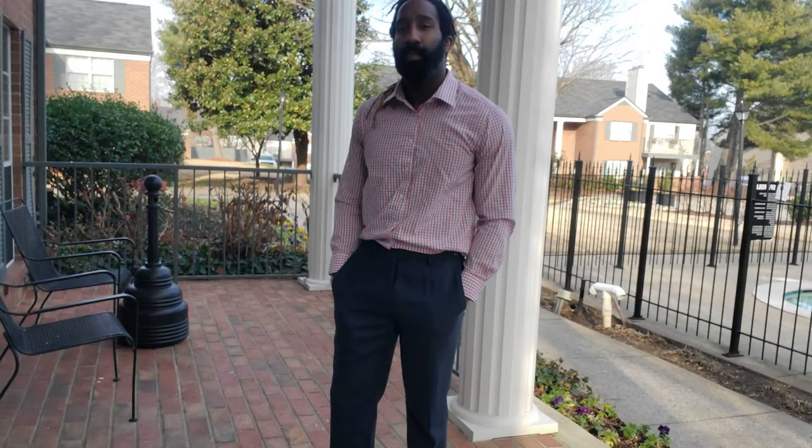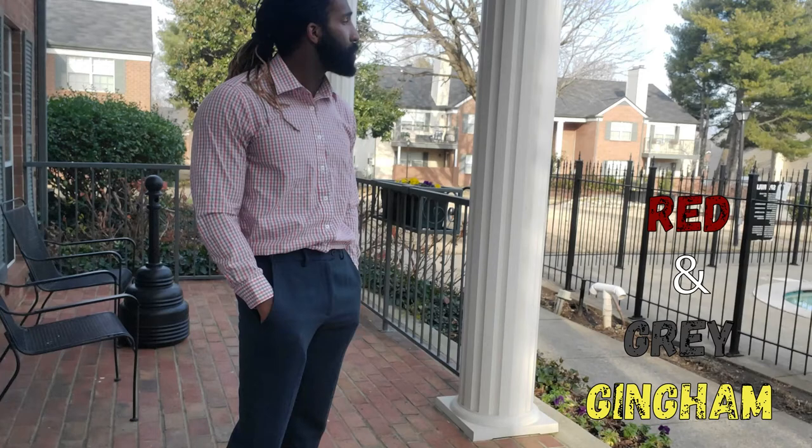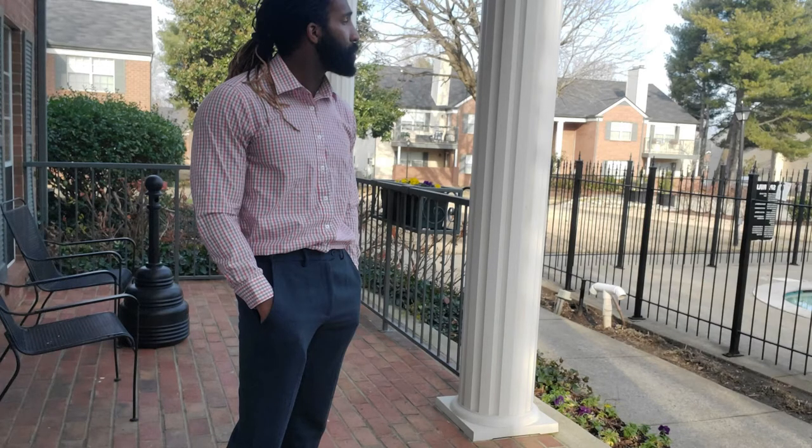All right, for outfit number four we're switching it up. I'm putting on the tweed pants and wearing a gingham pattern shirt — the one I'm wearing right now — and a pair of brown dress shoes. Very simple, just keeping it simple and chill.